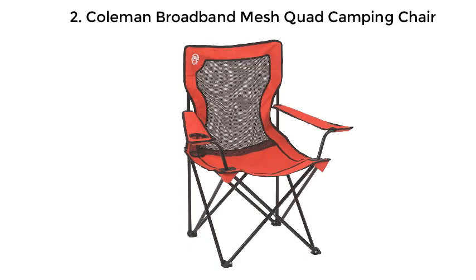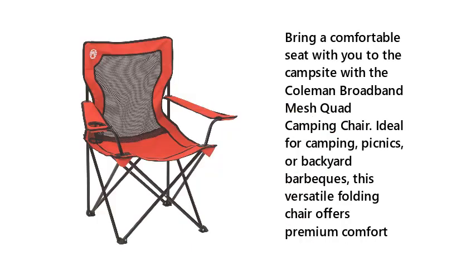2. Coleman Broadband Mesh Quad Camping Chair. Bring a comfortable seat with you to the campsite with the Coleman Broadband Mesh Quad Camping Chair. Ideal for camping, picnics, or backyard barbecues, this versatile folding chair offers premium comfort.